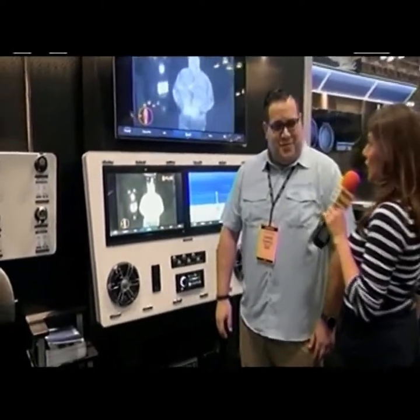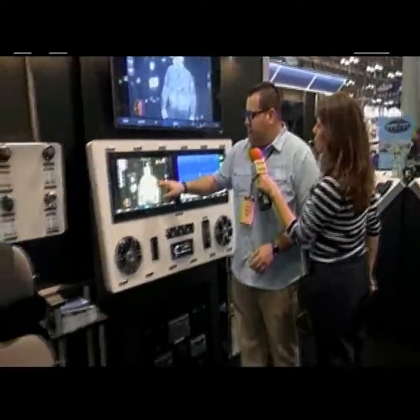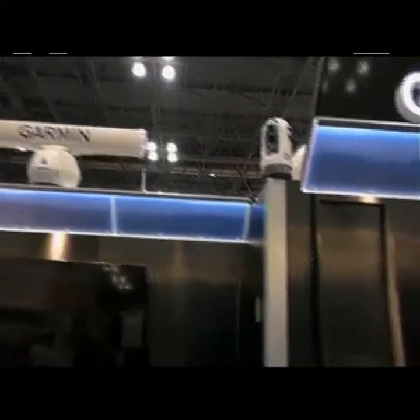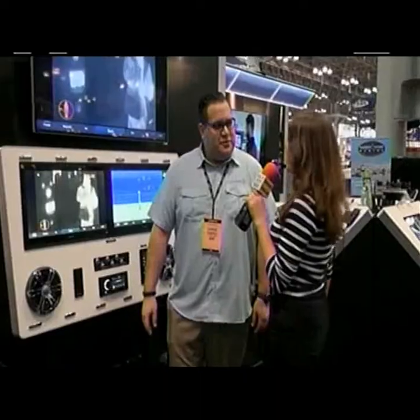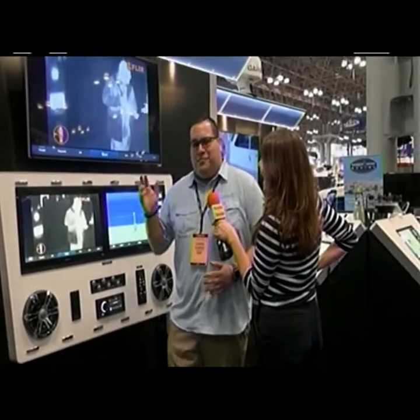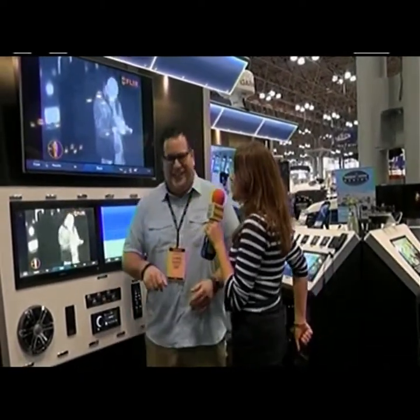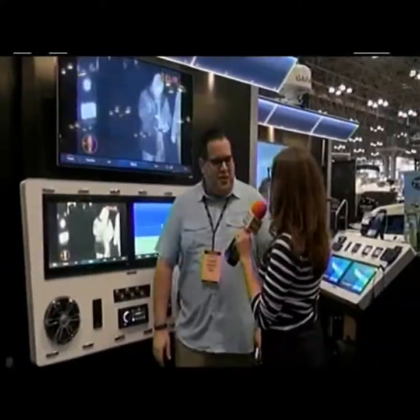We don't want to forget about the FLIR thermal imaging — you can integrate this into your Garmin systems. Garmin plotters have full integration with FLIR thermal imaging cameras. You can see one of our Garmin associates on the heat camera. It's great for use at night because it works off of heat — any type of heat signature. The cup of coffee is glowing white. So if you're out in the middle of the ocean and somebody falls in the water, you'll be able to see them because they're warm and the ocean's cold. That's excellent.